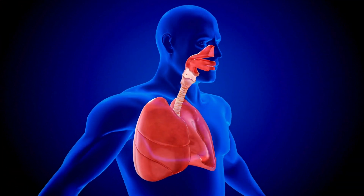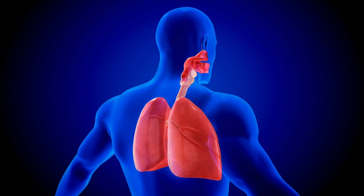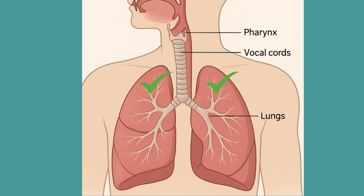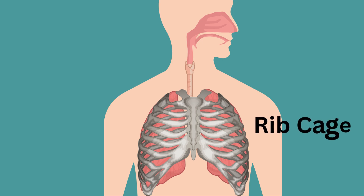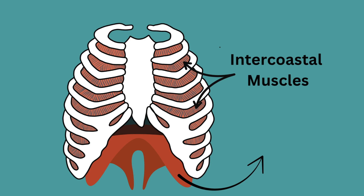We have two lungs, which are large, taking up most of the chest or thoracic cavity. They are soft, spongy, expandable, and light. Each lung has sections called lobes — three on the right and two on the left. There's a cardiac notch on the left lung, a small groove that gives the heart room, making the left lung slightly smaller than the right. The lungs are protected by the rib cage. Muscles involved in respiration include the intercostal muscles between the ribs and the diaphragm — a major muscle beneath the lungs.